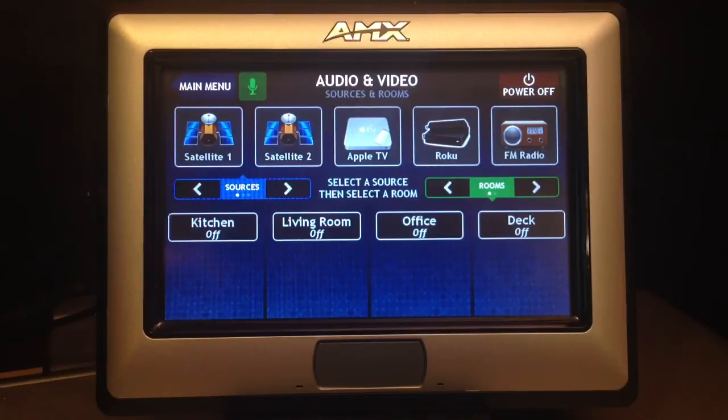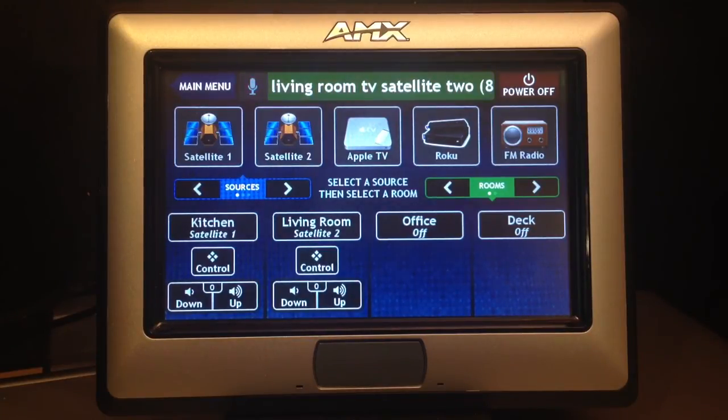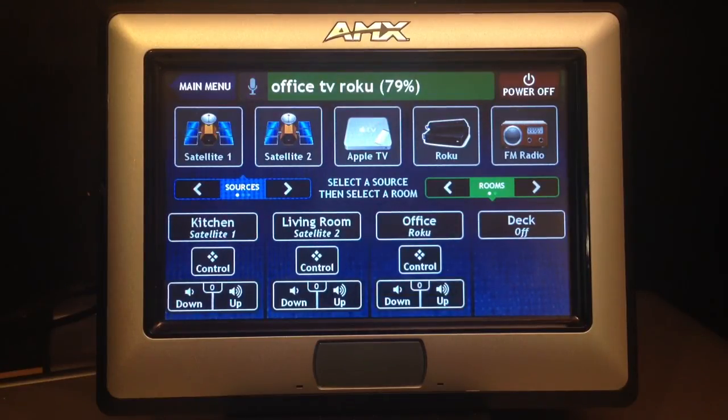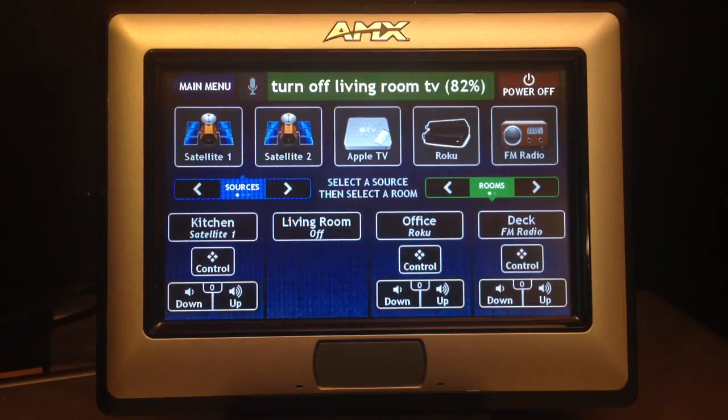To show off some of the voice commands for controlling the audio-video system, in this setup we have multiple sources that can be sent to multiple zones or rooms. Kitchen TV Satellite 1. Living Room TV Satellite 2. Office TV Roku. Deck Speakers FM Radio. Turn off Living Room TV. Turn off Deck Speakers.